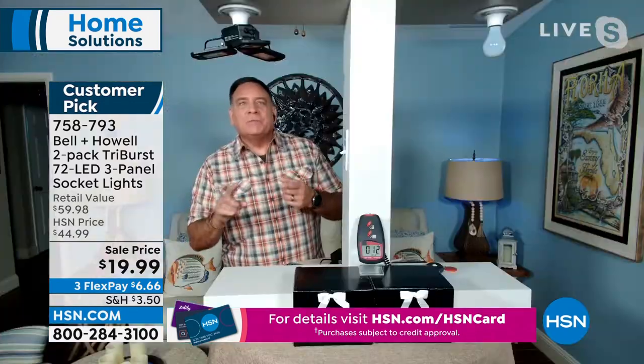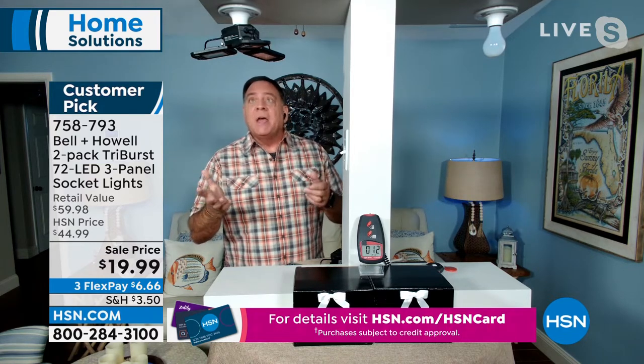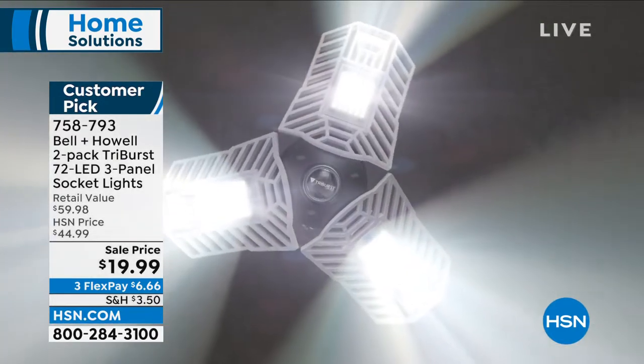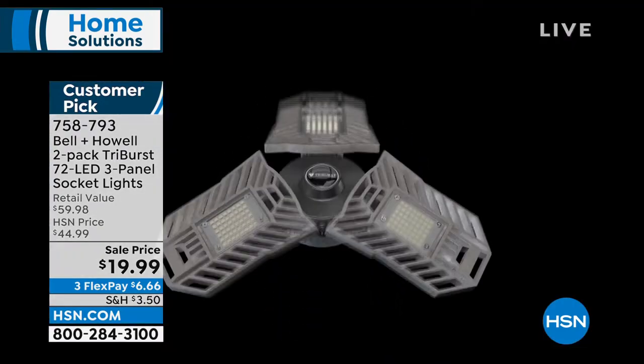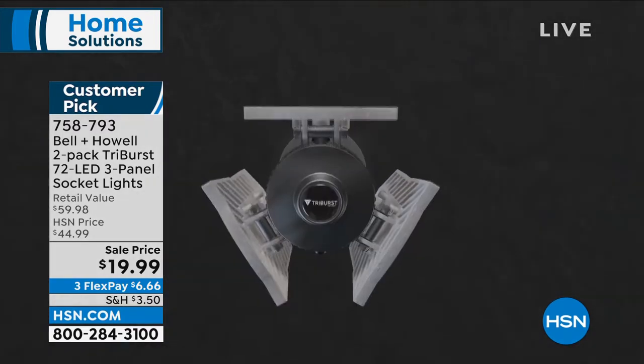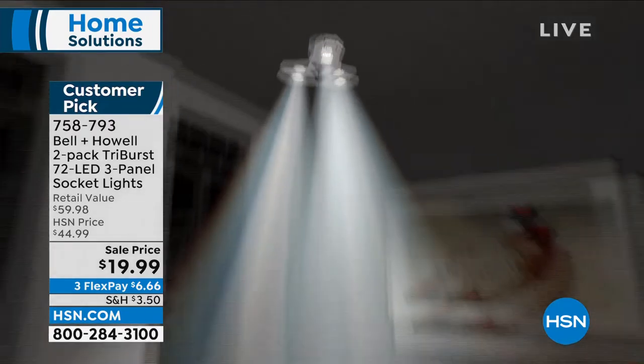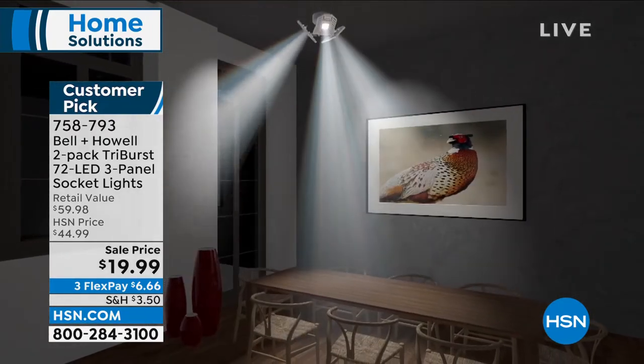Lou explains: LEDs use less power, put out more light, and that combination alone is fantastic. They last longer — we're talking tens of thousands of hours — and they don't put out heat. When you combine all those things together, it really is a better mousetrap. Edison patented the incandescent bulb 143 years ago. Bell & Howell is 114 years old, so they've been in the game a really long time. When you have a single light source in a garage, basement, attic, or shed, most people hire an electrician and put in multiple fixtures. With the Triburst, you don't have to do that.